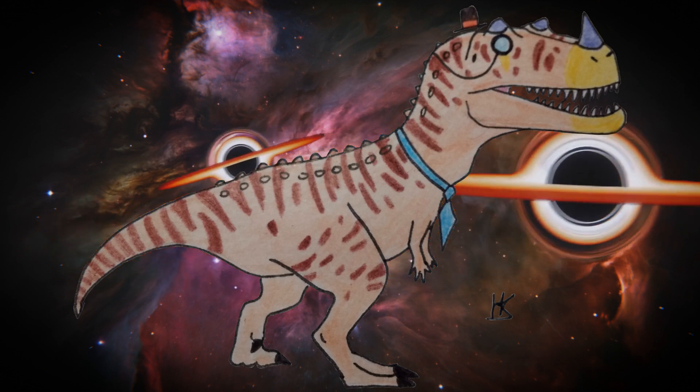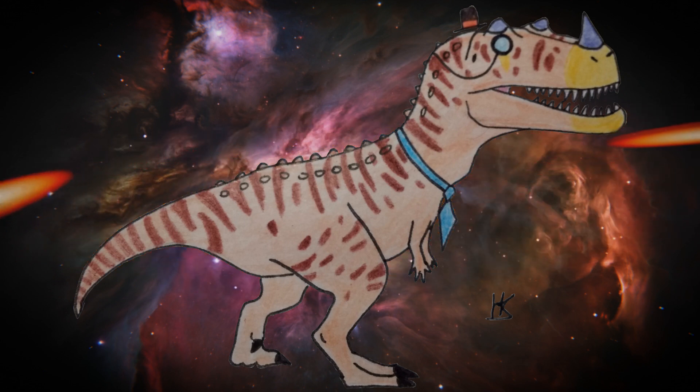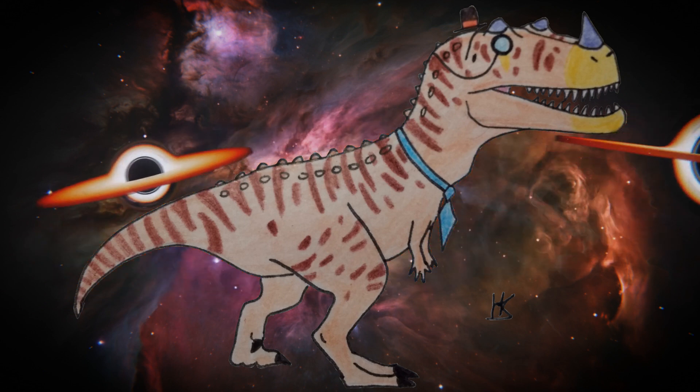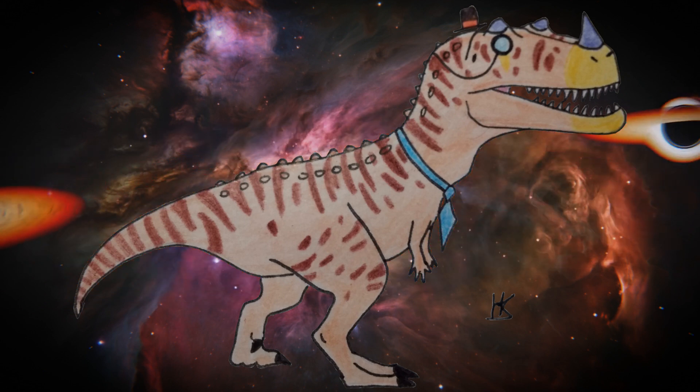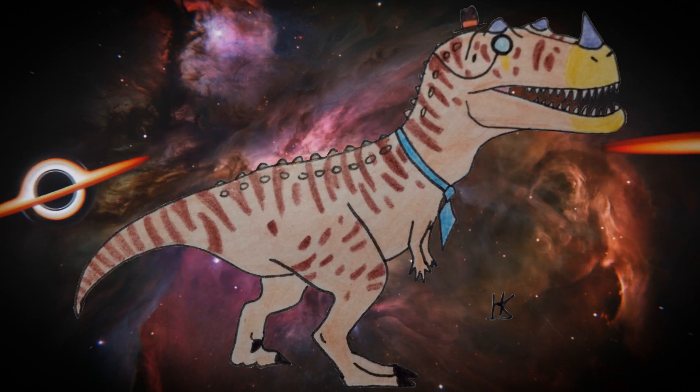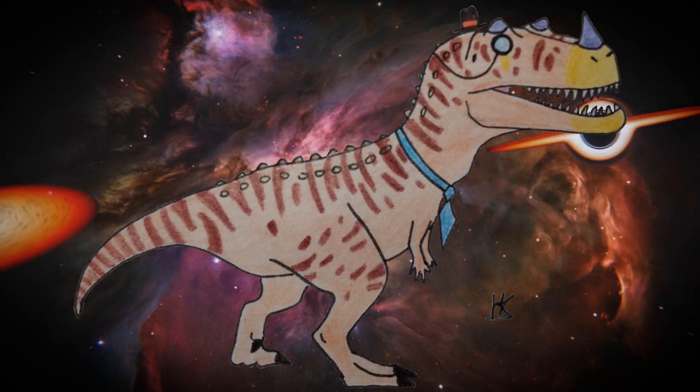Hey there YouTube, the Dapper Dinosaur here. I'm back for some bad creationist geology, but before we get into that I want to say thank you to Bermudasaurus for his wonderful fan art. Remember, if you want your fan art featured on this channel, you can tweet it at me or send it on Discord. Enough preamble, let's get into the geology.